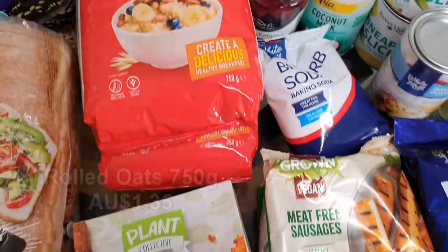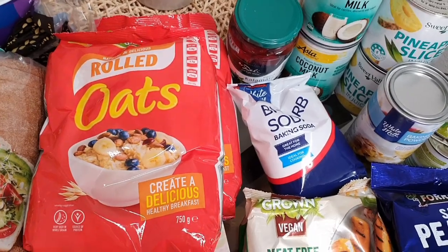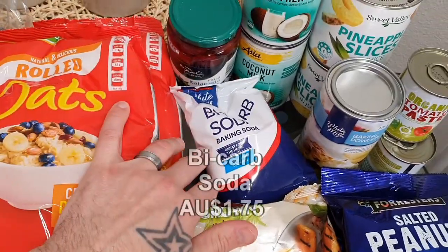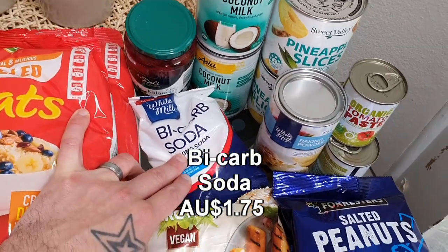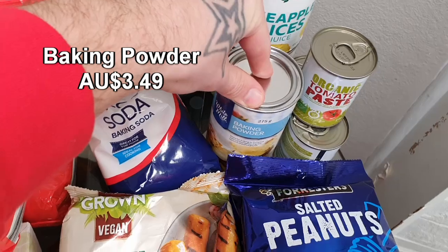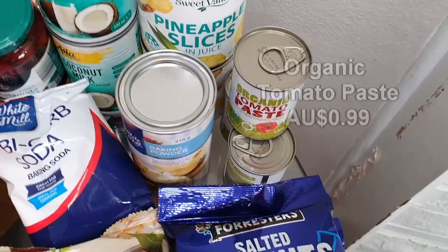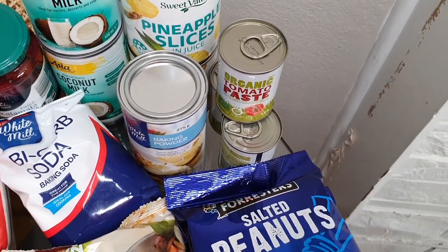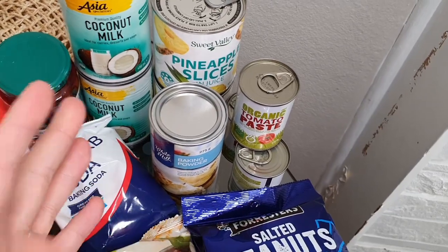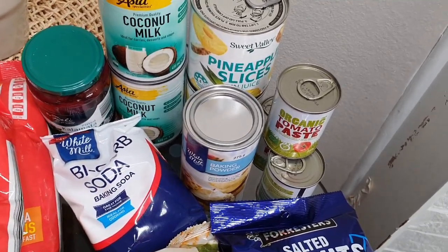Three packages of rolled oats — that'll last us maybe two months. The boys have oats in the morning sometimes, alternating with Weet-Bix. Just some bicarb soda and baking powder as well — we're going to be doing a lot of baking over this next six weeks: cakes, muffins, all sorts. Three tins of tomato paste, a really handy pantry staple for making sauces and different dishes. You can also use it to make pizza pinwheels with puff pastry.